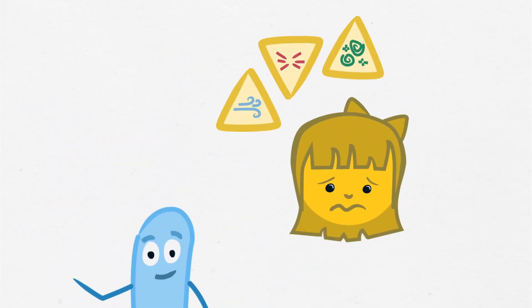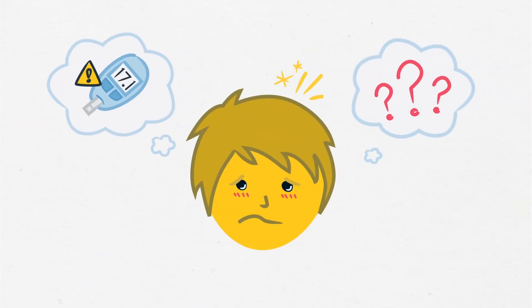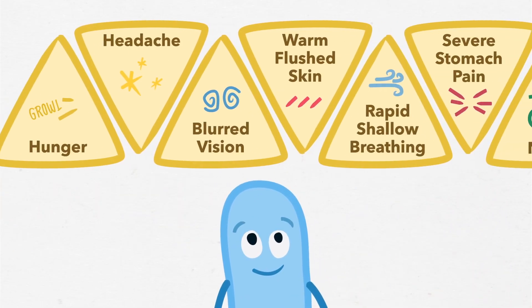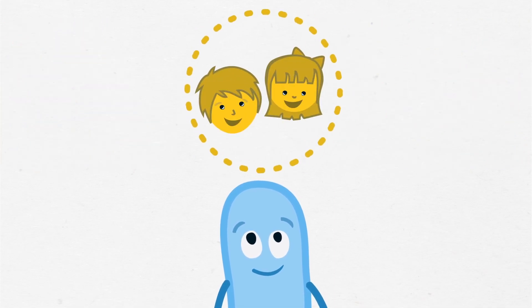Remember, when a student with Type 1 Diabetes feels sick, someone should check their blood sugar. Even students who are independent may need help when they're not well. Knowing and recognizing the symptoms of high blood sugar is important to help keep students with Type 1 Diabetes healthy and safe.